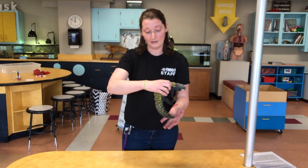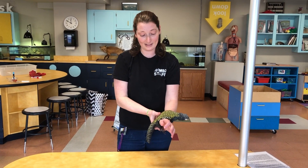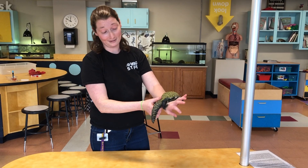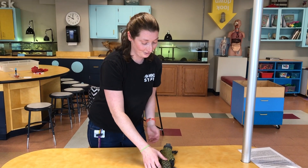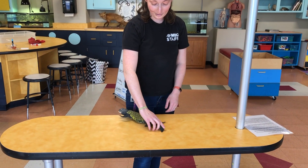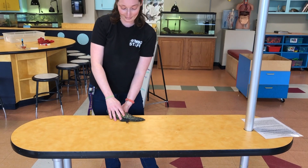You can see the Uromastyx has a spiny tail, and that's one of his defense mechanisms. They're also called spiny tail lizards sometimes, if Uromastyx is too hard to say. So when a predator comes along, he can use his tail to help fend them off — that wouldn't feel very good in anyone's mouth.